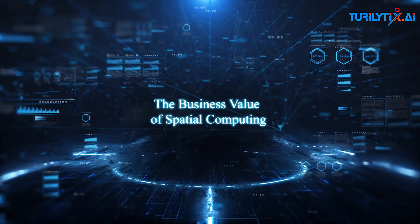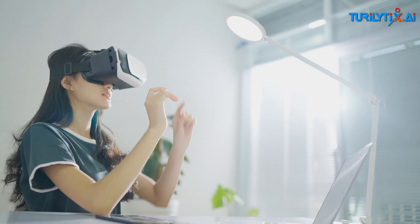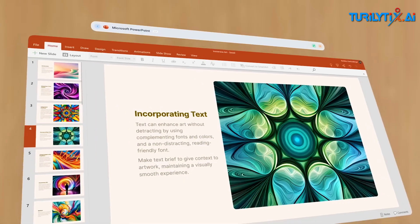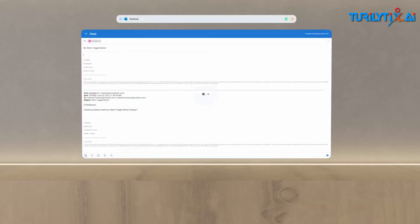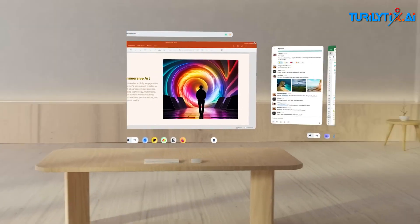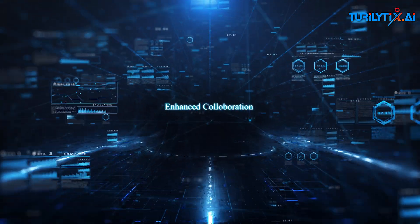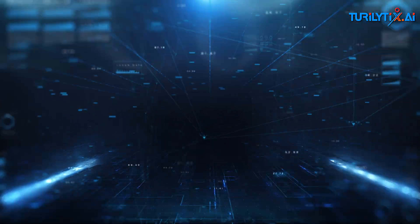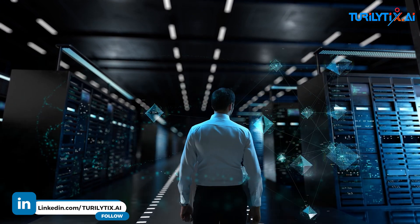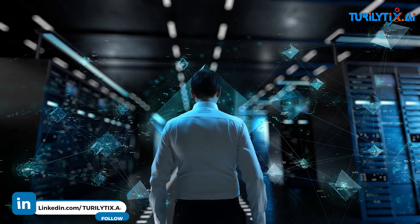The business value of spatial computing: spatial computing will expand computing into everything you see, touch, and know. It's a mix of software, hardware, and information that allows businesses to innovate and create new products and services. One key benefit is enhanced collaboration — spatial computing can enable remote teams to collaborate in real time, share ideas and prototypes, and work together on complex projects from anywhere in the world.